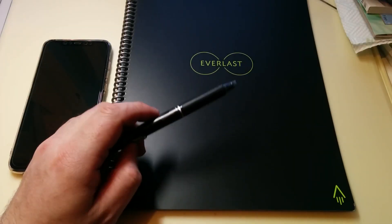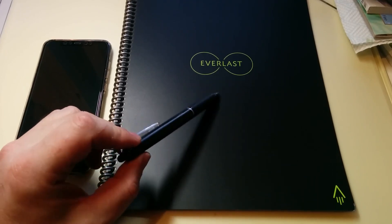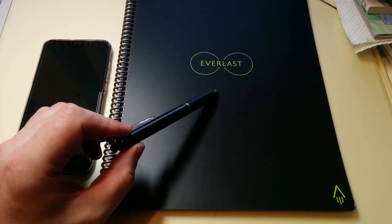Time for an update on our old friend the Rocketbook. Seems like the developers have been listening, and they've added some changes to the OCR functions. So let's have a little look at that.